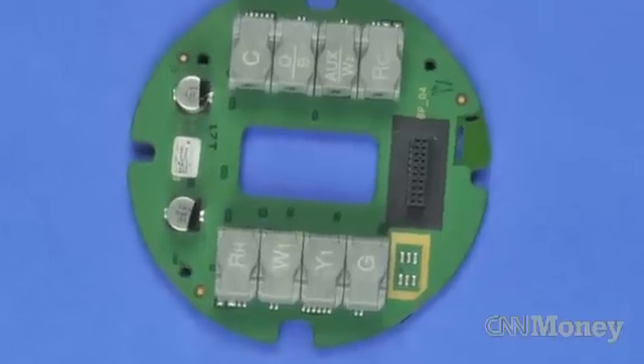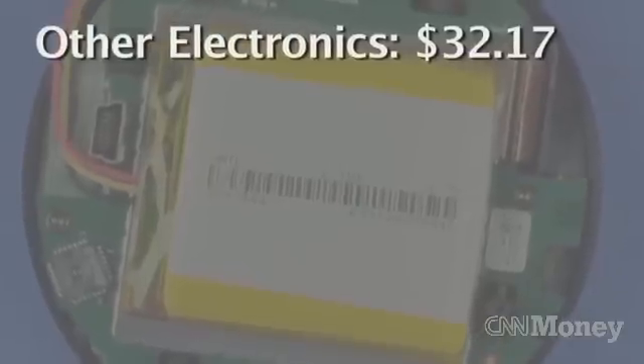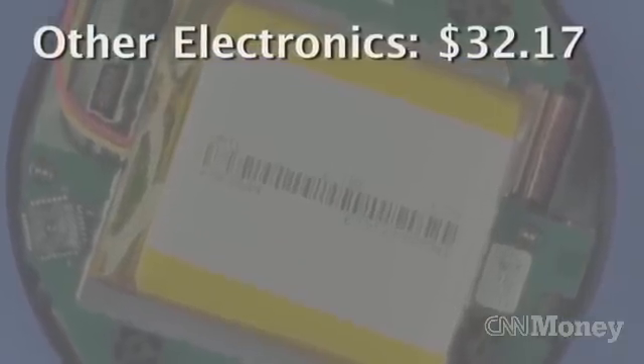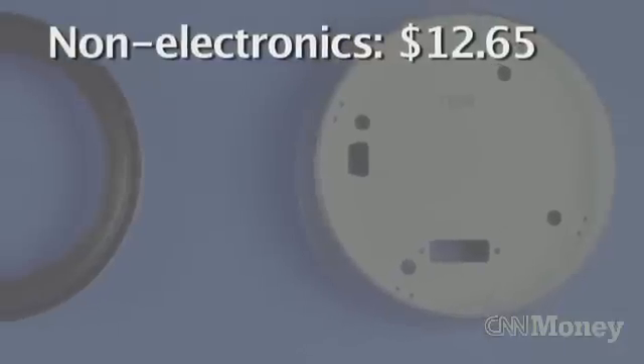The other electronic parts — the RAM, flash memory, battery, and other electronics — total $32.17. That leaves the non-electronic parts, including the outside casing, costing $12.65.